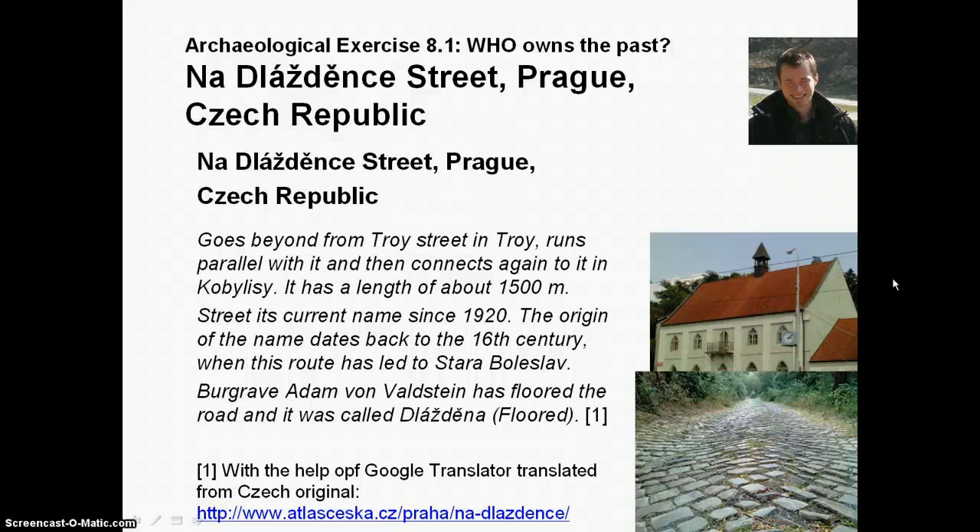It goes beyond from the Troja district, and through a street runs parallel with the main street where trams go, then connects again to the street in Kobylisy district near Kobylisy square. The street has its current name since 1920, but its origin dates back to the 16th century when this road led to Stará Boleslav.